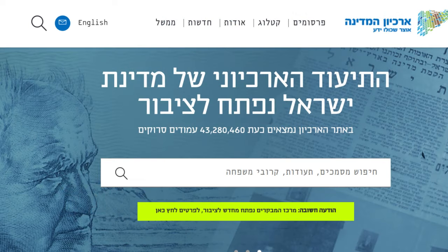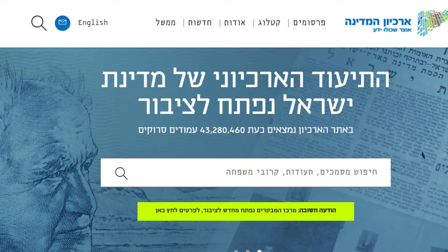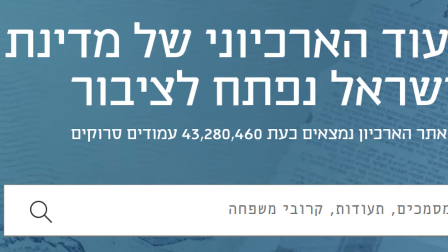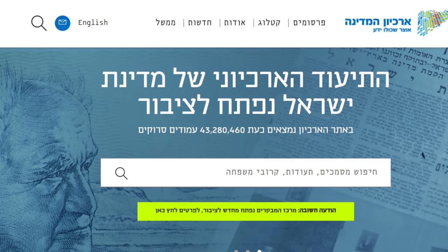The State Archive website can be found at archives.gov.il. At the time I'm recording this video, the website contains more than 42 million scanned pages of historical documents. It's available in both English and Hebrew versions.